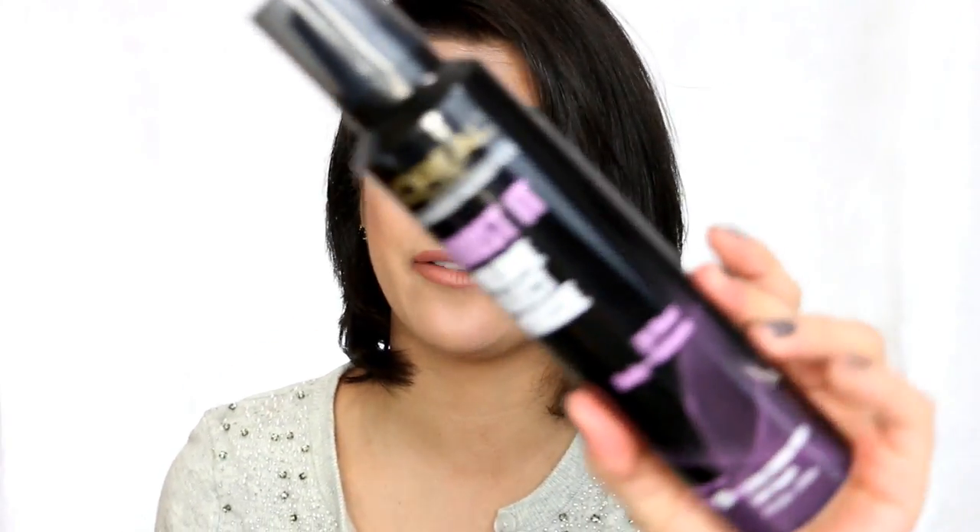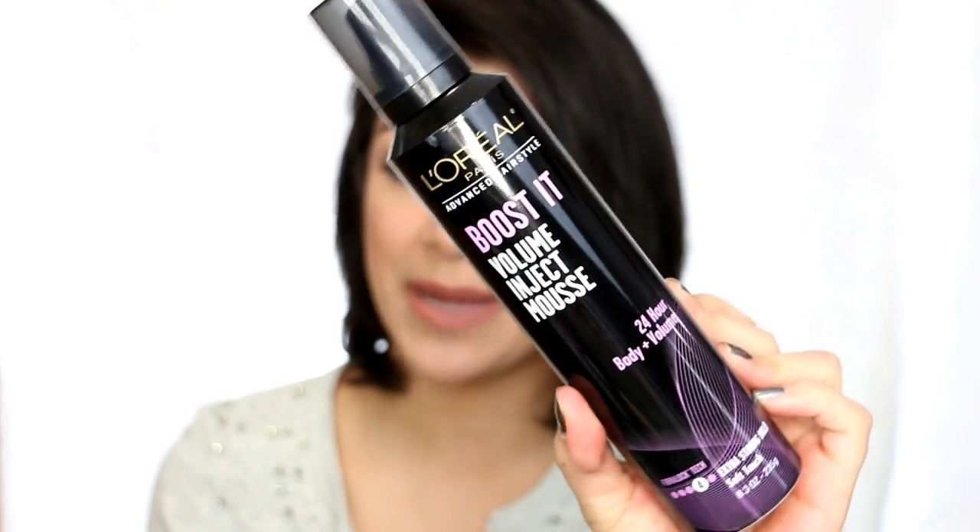The first product I want to share with you guys is a hair product. I don't think I've ever had a hair product in any of my videos. But I really wanted to share this because I love it and I have already gone through one — this is my second one. This is the L'Oreal Boosted Volume Inject Mousse. This is a 24-hour body and volume. I had raved about this in one of my favorites videos. I went through a full bottle this year and this is my second. I use this every time I wash my hair — I push out a little bit on my hand and then concentrate it more at the roots.